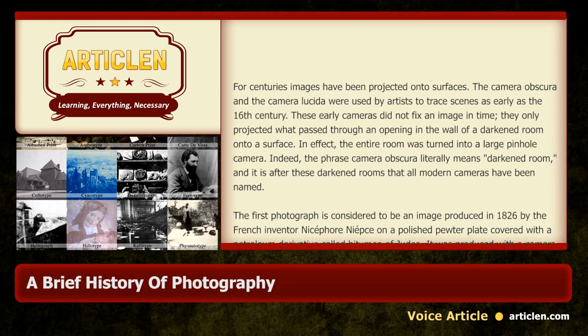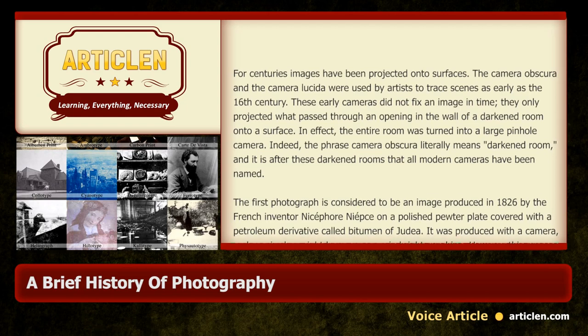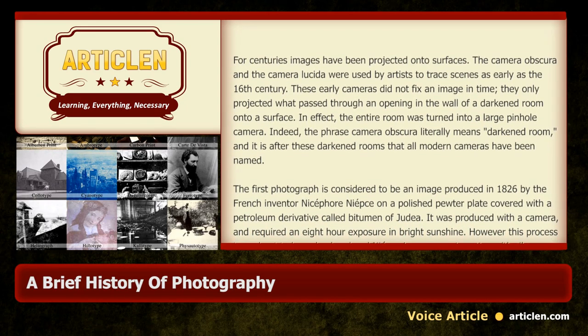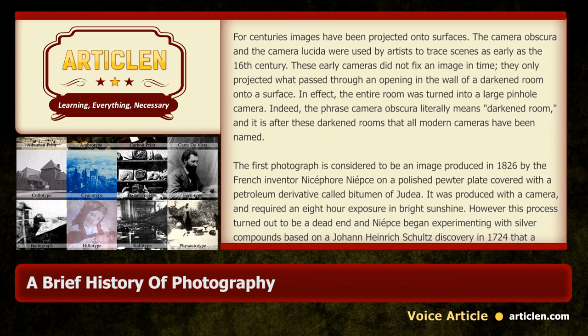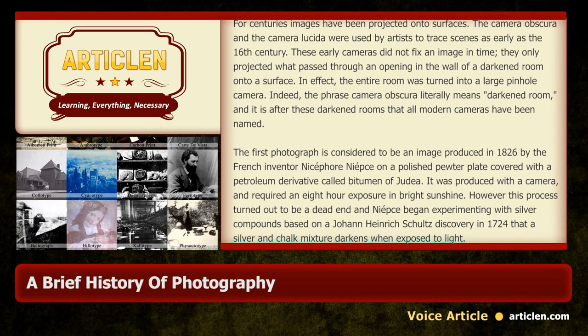The first photograph is considered to be an image produced in 1826 by the French inventor Nicéphore Niépce on a polished pewter plate covered with a petroleum derivative called Bitumen of Judea. It was produced with a camera and required an eight-hour exposure in bright sunshine.